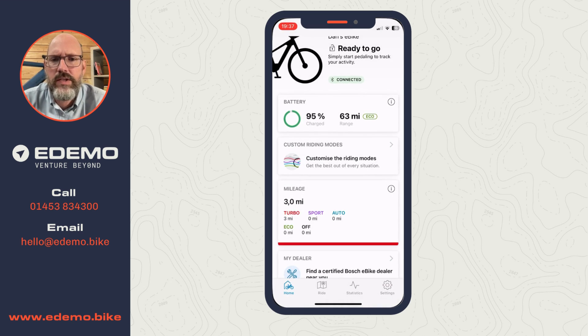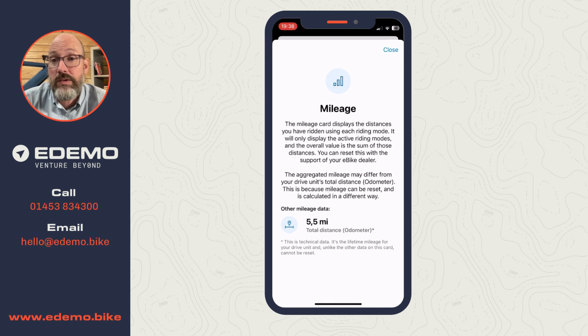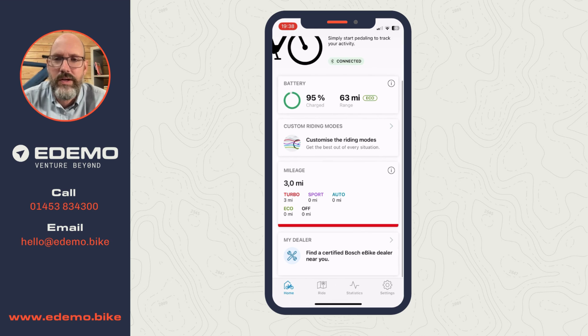The next section down is Mileage. It shows today's mileage - currently three miles, all done in turbo. If I press the information button next to that, it brings up the odometer showing the overall mileage. This test bike behind me is a brand new Riese & Müller available for you to try - it's done five and a half miles total, three of which were me playing around today. It's quite nice to have the odometer, as it's sometimes been difficult to find the total mileage of a bike.